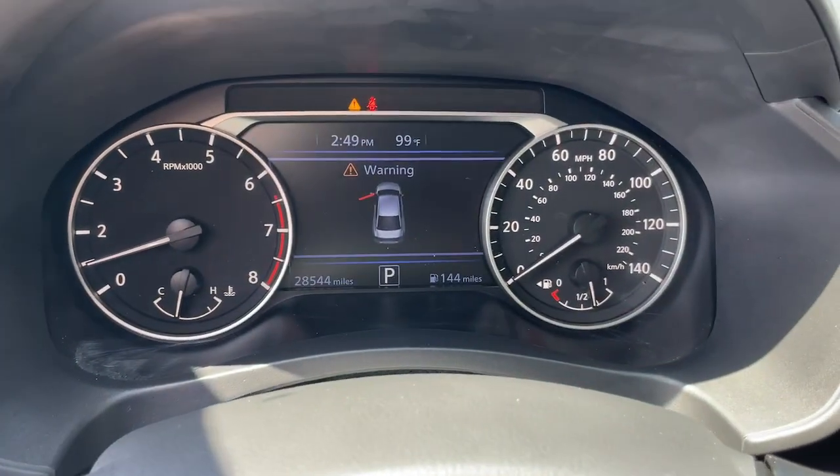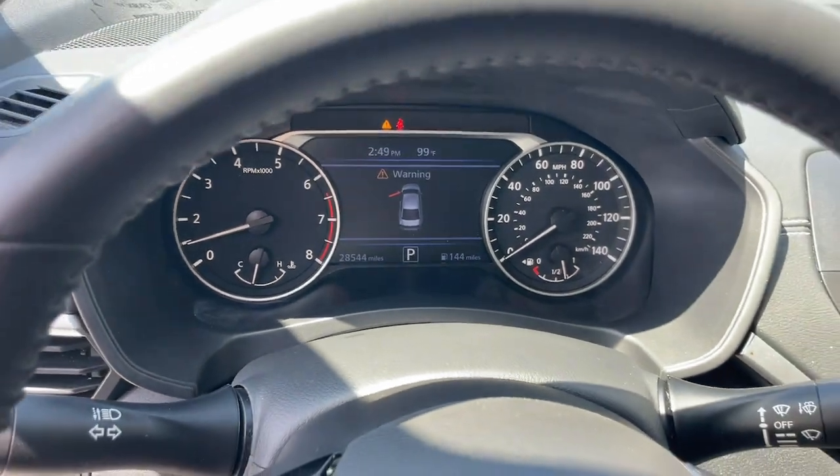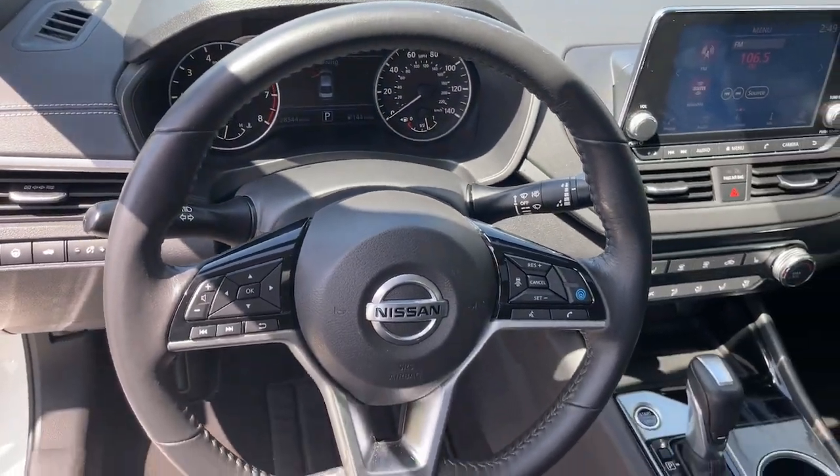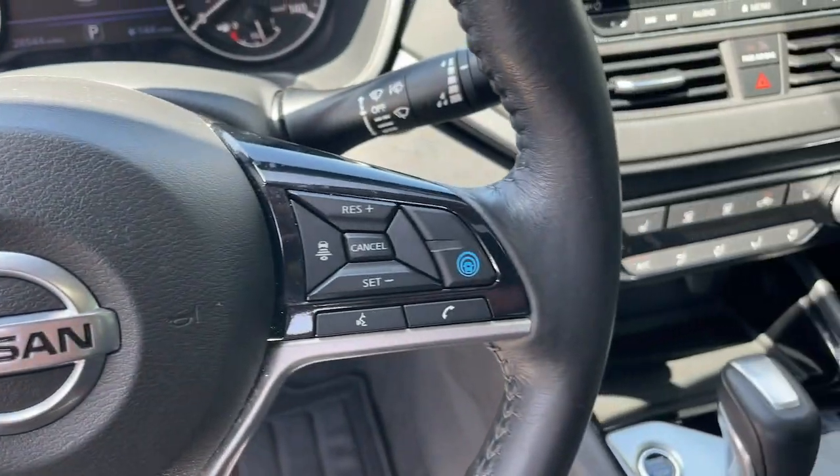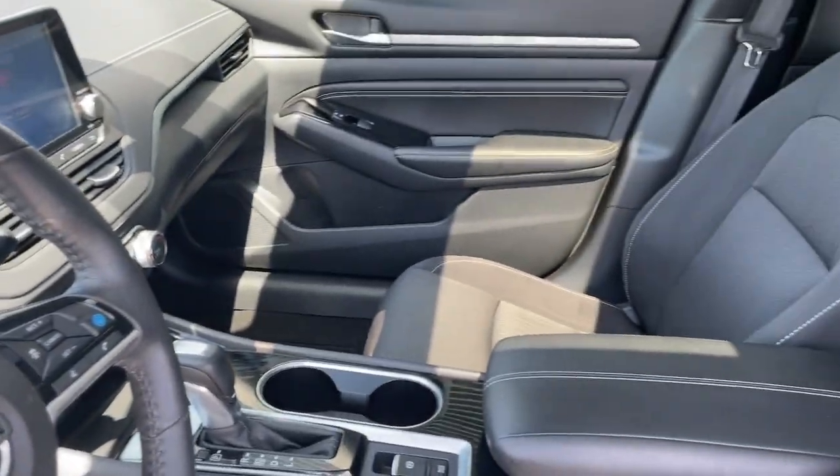These are just some of the great options this vehicle comes with: Apple CarPlay and/or Android Auto, moonroof, keyless entry, lane keeping assist, heated mirrors, and satellite radio.